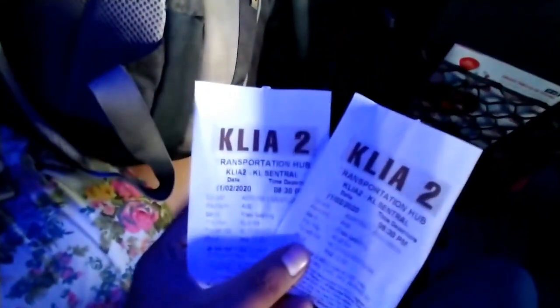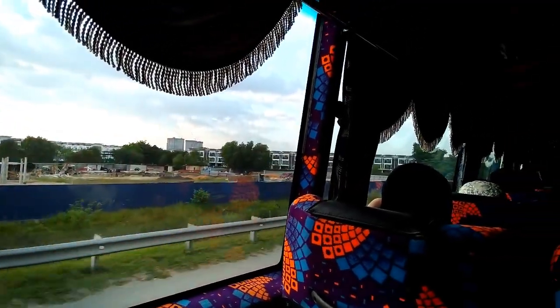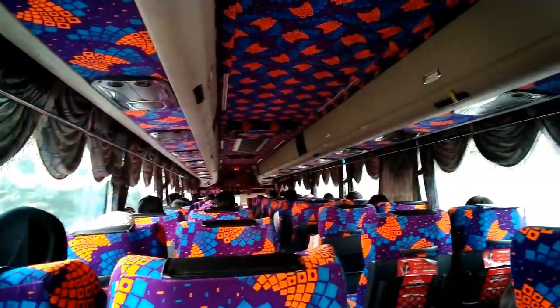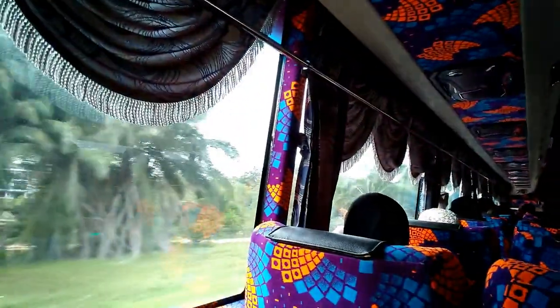Finally got the KL Central ticket. This is the bus which is taking us to KL Central from the airport. For two people, we are paying only 100 rupees.